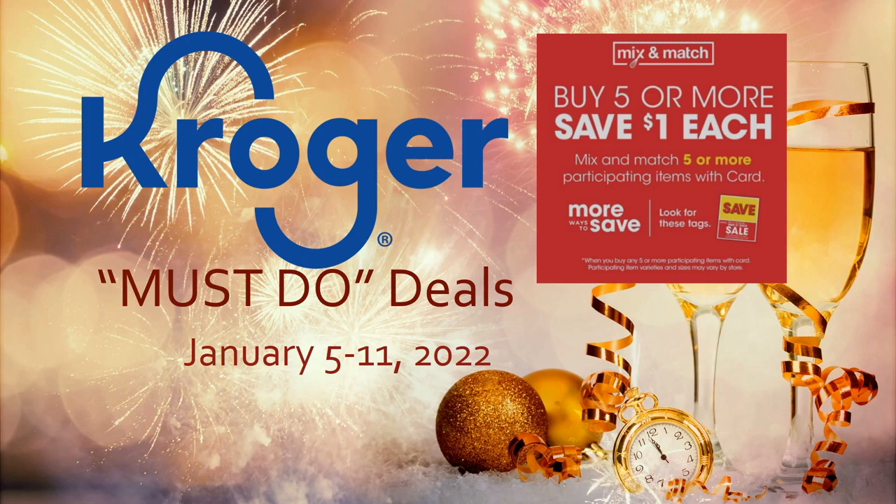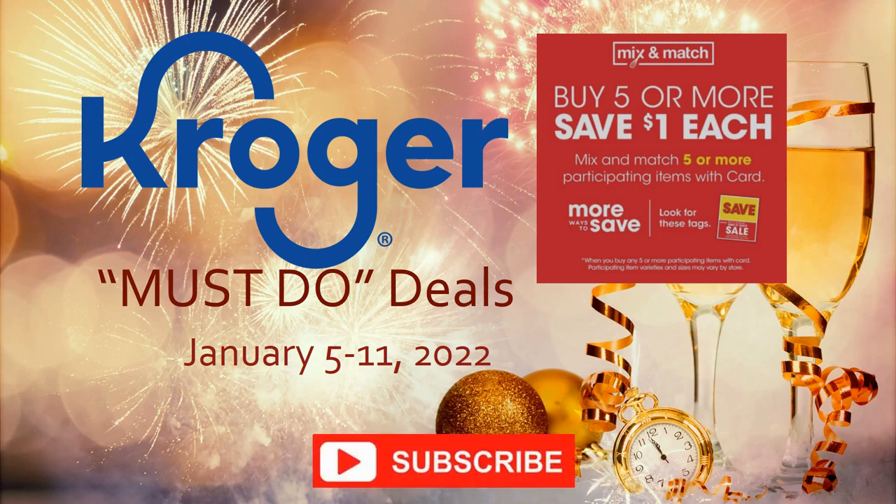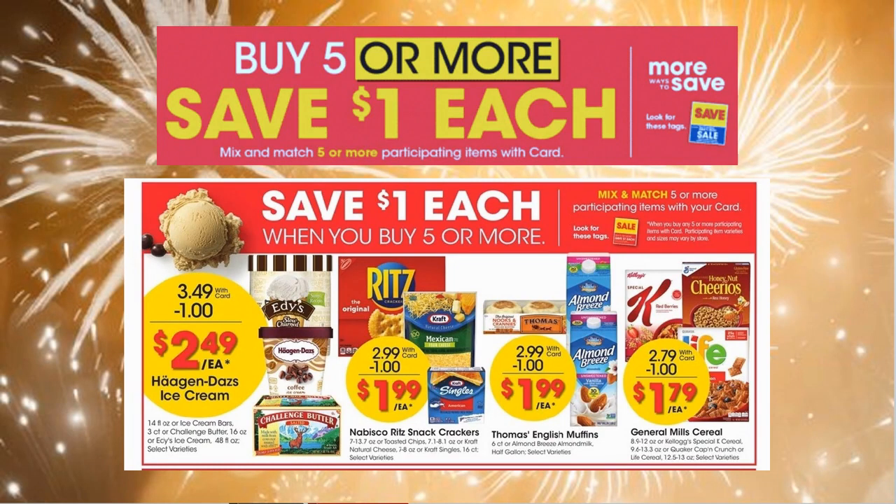Before we get going, make sure you hit that subscribe button, ring the notification bell, and hit all so you don't miss any of my videos. This is going to be a long one, but it's going to be awesome. Let's get going and check out all of the deals happening at Kroger. I'm going to jump right into the buy five or more, save a dollar each mega sale.